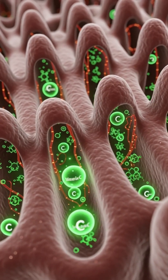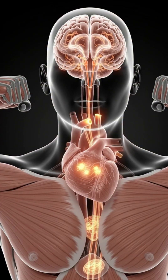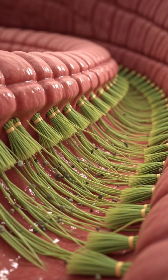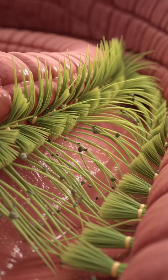Tiny villi along your intestine pull these nutrients into your bloodstream, sending antioxidants to your cells, potassium to your heart and muscles, and vitamin C to boost immunity and collagen production. Meanwhile, kiwi's soluble and...